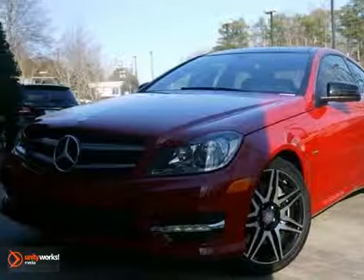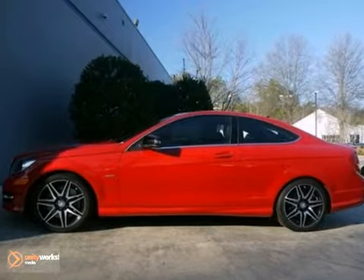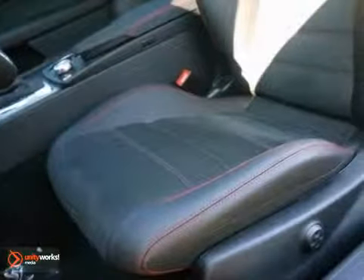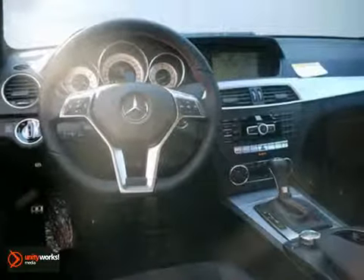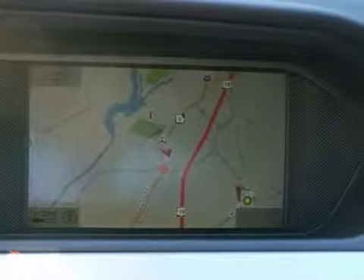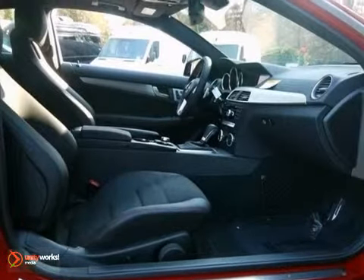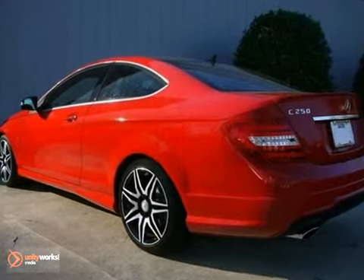Here's a nice 2013 Mercedes-Benz C250. It has a turbocharged engine and navigation system. It also features a panoramic sunroof, Bluetooth, and premium sound system. Add to that the multimedia package, the premium one package, and the sports package, and you have an attractive Mercedes-Benz looking for a new home.